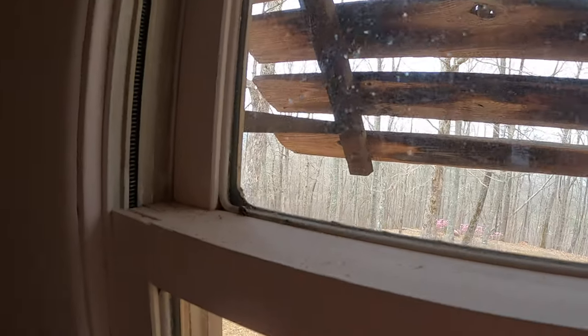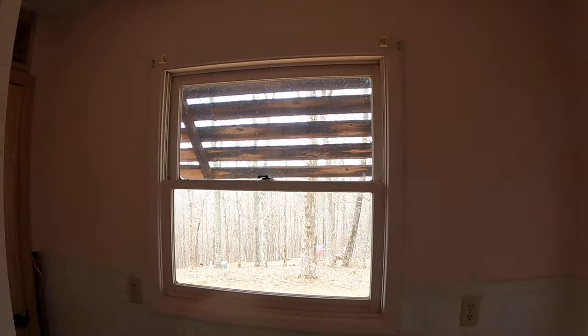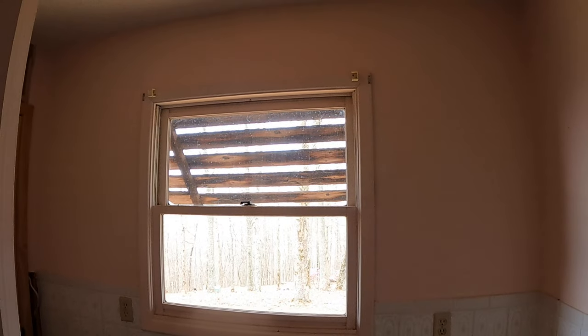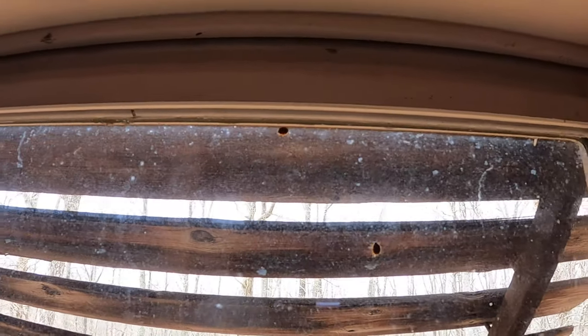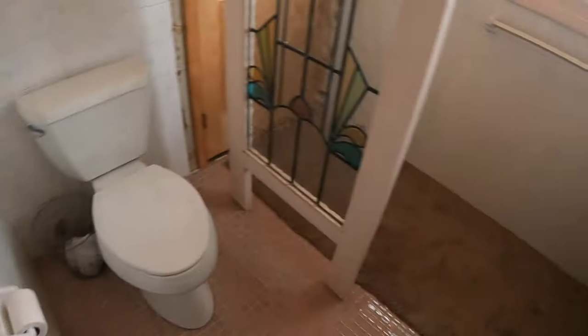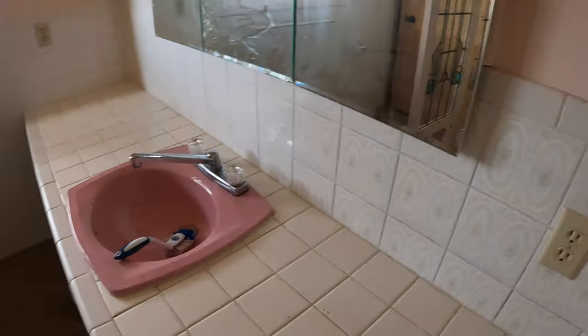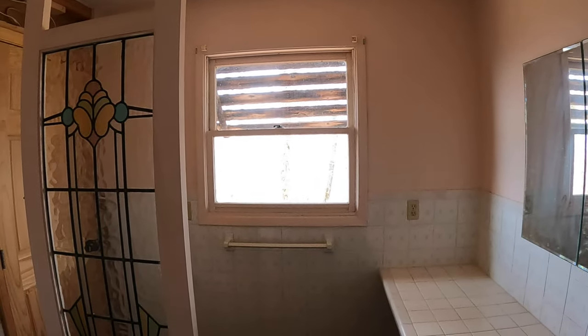I bet you didn't know that ladybugs could be a nuisance — maybe you did. And I didn't know until I got bit for the first time a couple years ago that they bite. If you have any questions about my ladybug infestation, post down below. Wish me luck with this bathroom — it's a mess. We've got a pink tub and sink, and look at this tile. If you have any questions or comments, post down below. Until next time, take care.